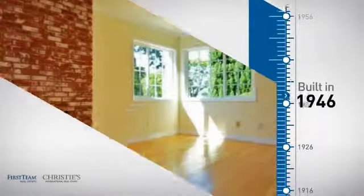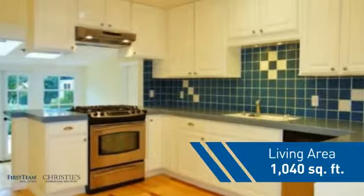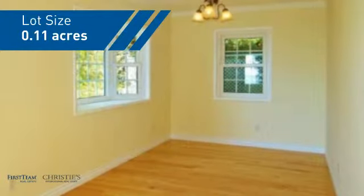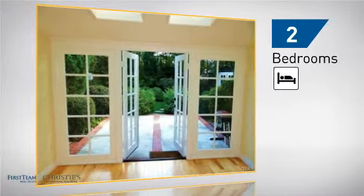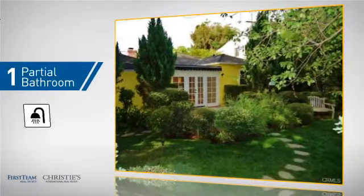This property was built in the late 40s and features over 1,000 square feet of space, giving you a spacious layout to play host or kick back and relax after a long day. Inside you'll find two bedrooms so you always have a private space to come home to, and one partial bathroom.